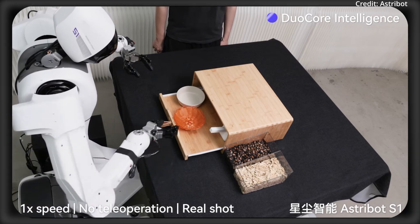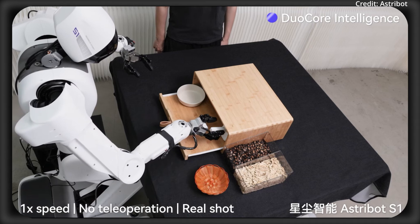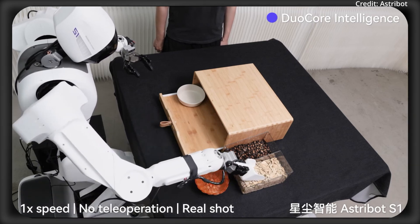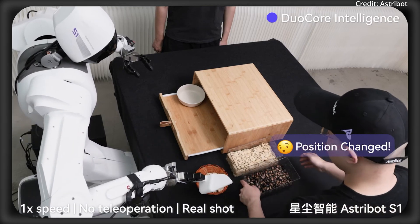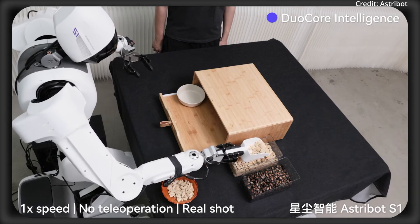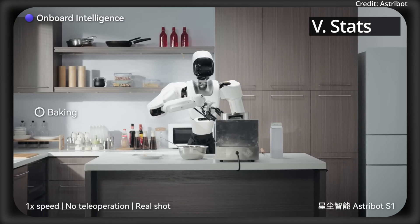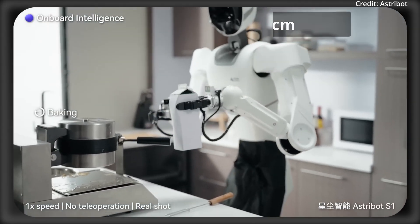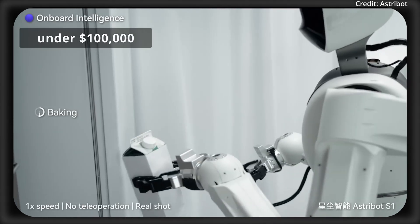The company is also showing off what they're calling the dual-core end-to-end vision language action model, which powers the robot zero-shot with no teleoperation. This means it can now see, understand, and act on tasks instantly without any human control or pre-training in some cases, so you can set it up in the real world fast. The robot stands at about 5 feet 8 inches (173 centimeters) and was previously stated to have a target cost of just under $100,000 US dollars.